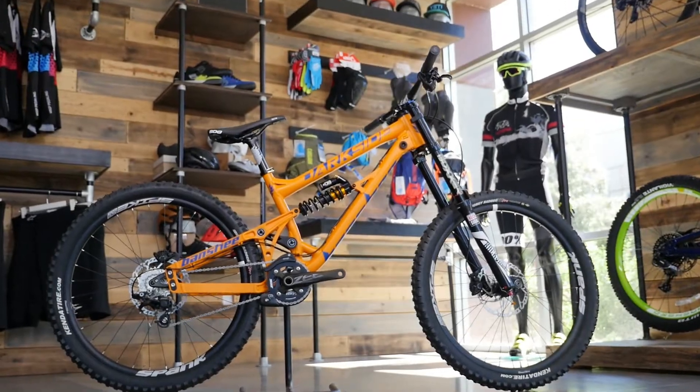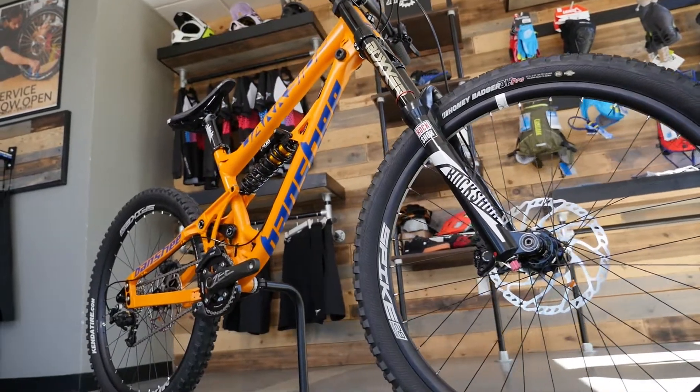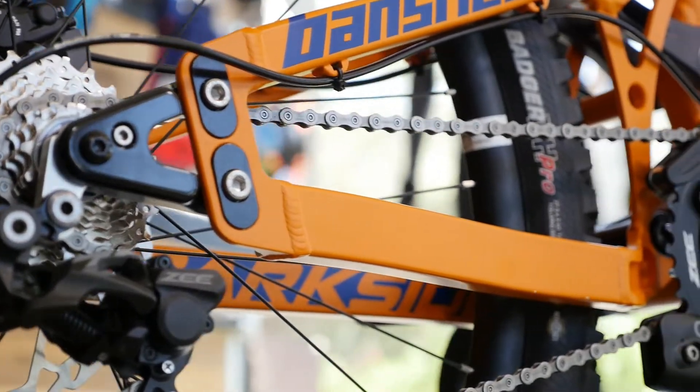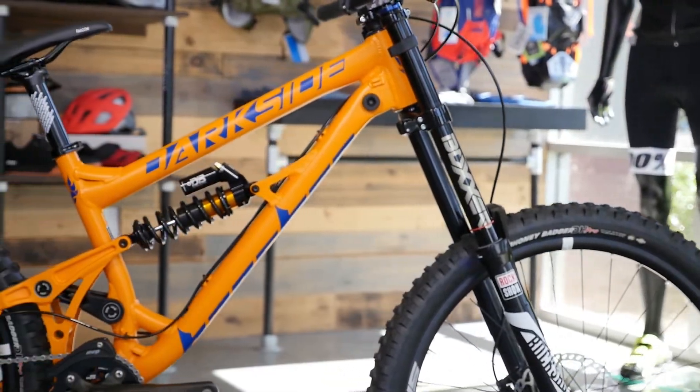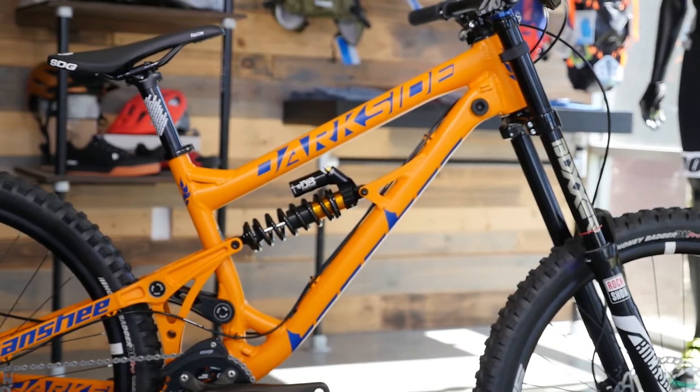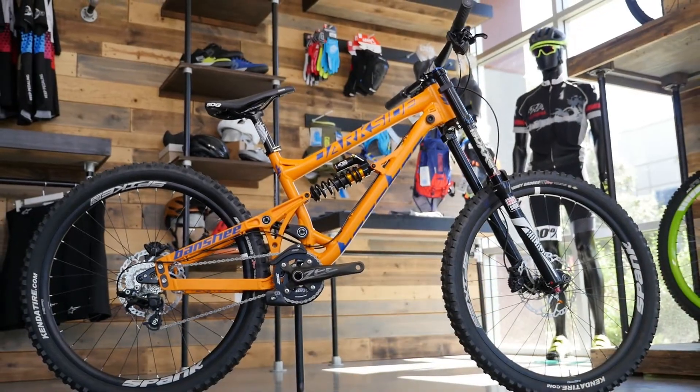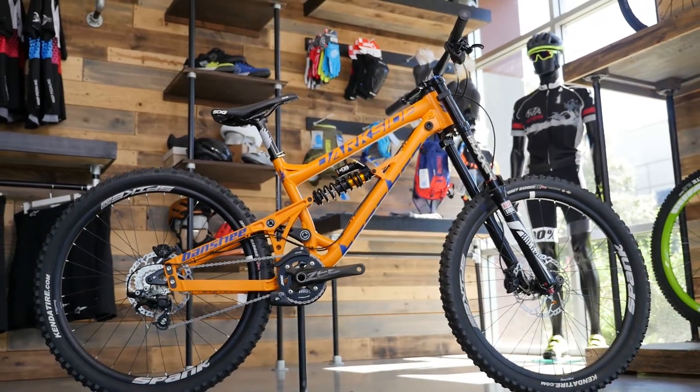Lastly, we have gravity or downhill bikes. These bikes are designed to shred down the chunkiest and gnarliest terrain. They are for riders who want to be shuttled to the top of the mountain so they can descend as fast and as hard as possible. Gravity bikes are usually super slack with 63 to 65 degree head angles and suspension travel anywhere between 180 and 200 millimeters. These bikes are big and burly, designed to take drastic and prolonged abuse. Because of this, gravity bikes can weigh anywhere between 35 and 41 pounds.